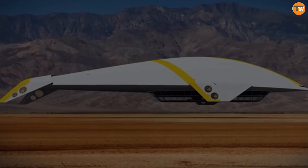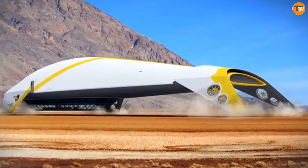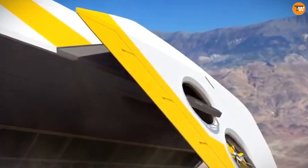The Aether Cruise Airship truly delivers a magnificent journey where luxury and adventure blend seamlessly in the skies.